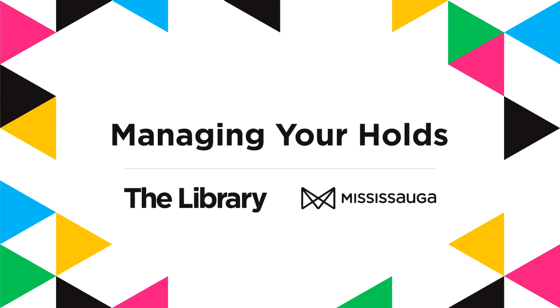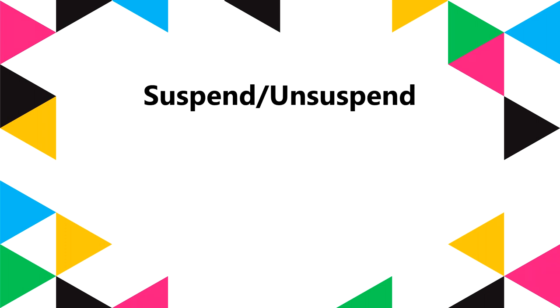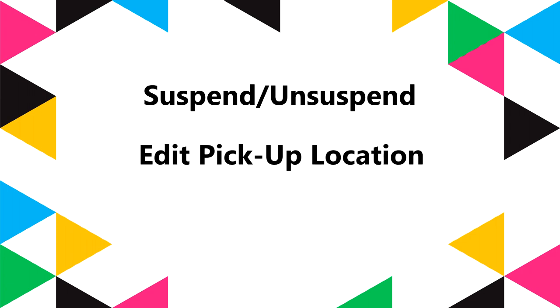As Mississauga Library gets ready to resume services, we want to make sure that you know about all the easy ways you can manage your holds from home. We'll show you how to pause your holds, how to get them sent to a different location for pickup, and how to cancel them if you no longer need them.